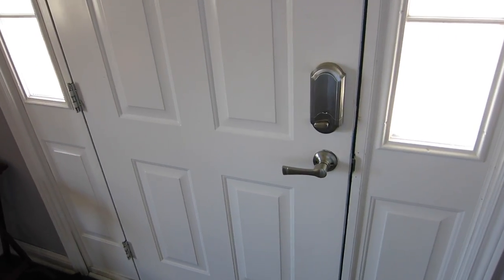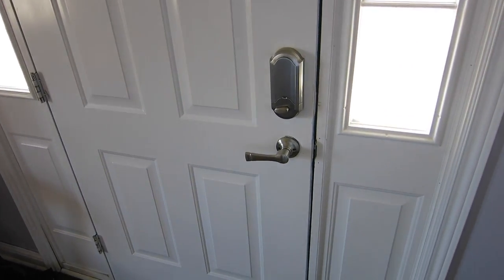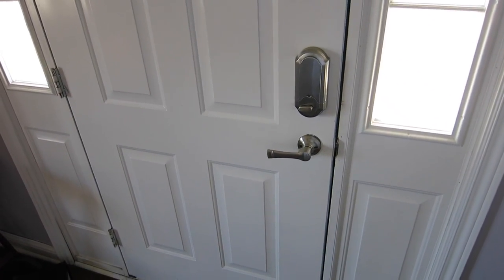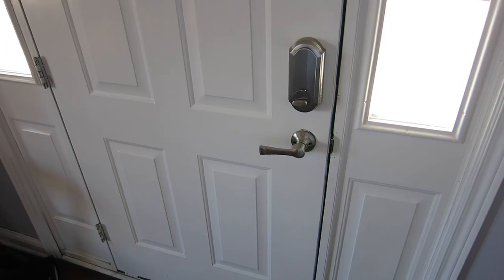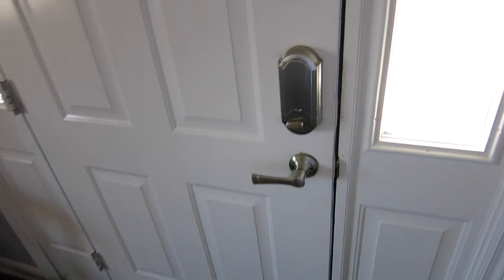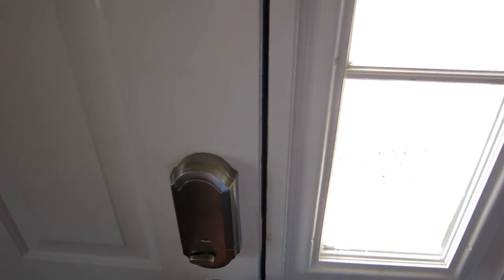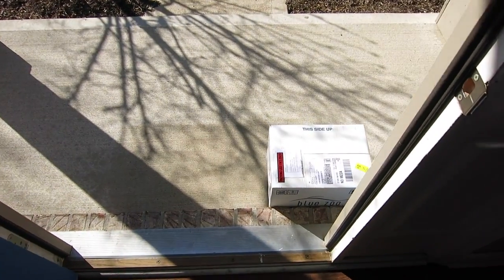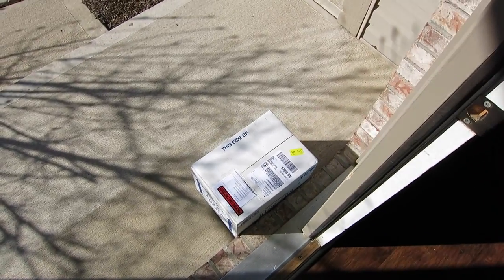It's about 10:15 in the morning and FedEx just dropped off the package from BlueZoo Aquatics. It was sent via FedEx Express, so delivery is guaranteed by 10:30am the very next day. So we're on track — let's go ahead and get this guy inside and open it up.